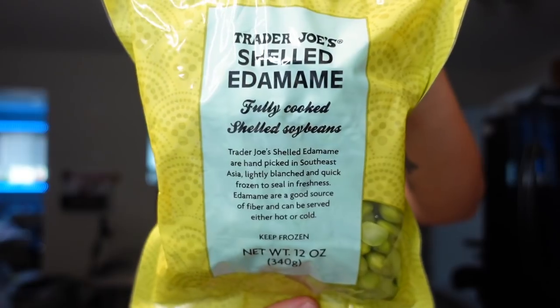I needed some edamame. They haven't had it the past five times we've gone there. I love this because it's already shelled — some frozen types don't come shelled — so I just heat it up in the microwave and add it to recipes. I use it for poke-style bowls, Mexican-style bowls, and sesame noodles, so we go through those bags pretty quickly.